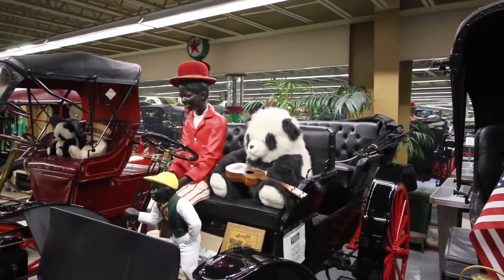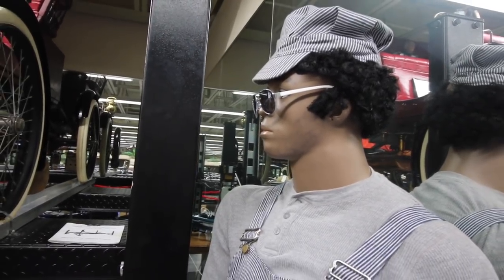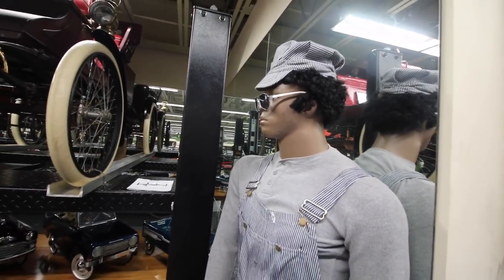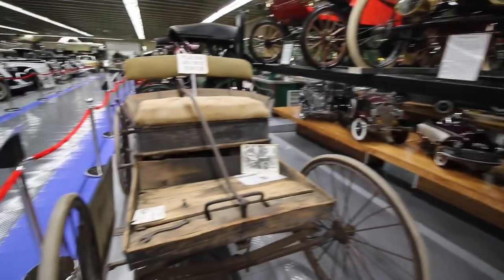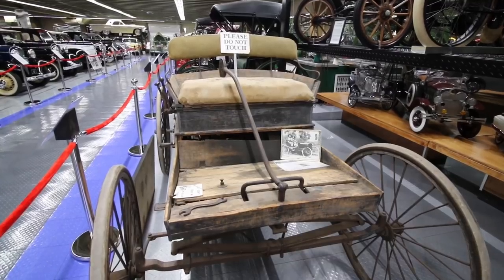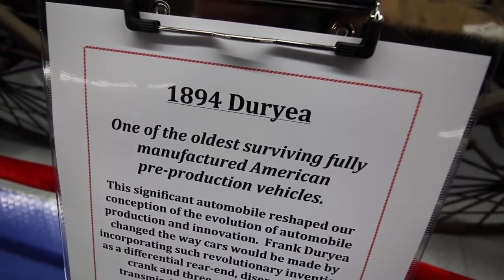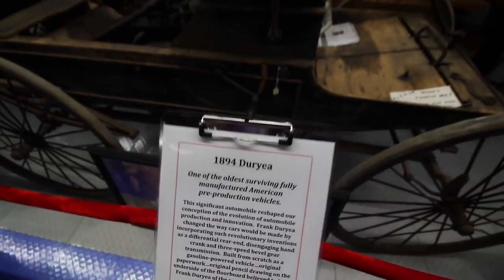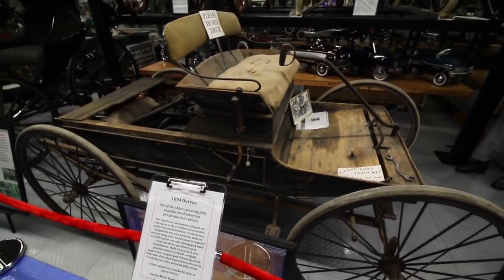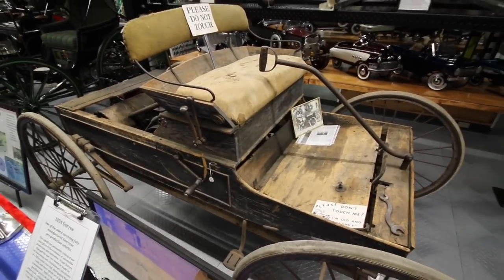And a panda bear playing a guitar — he can't believe his eyes. He's got his glasses tilted down to get a better view of 1894. That's right, 1894 Duryea — hoping I pronounced that correctly — one of the oldest surviving fully manufactured American pre-production vehicles. Wow. Some serious history right there.